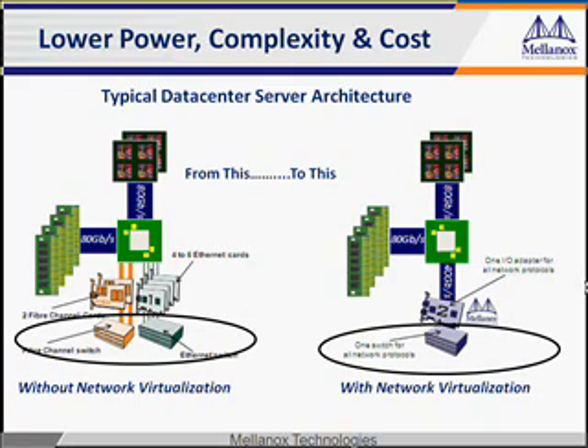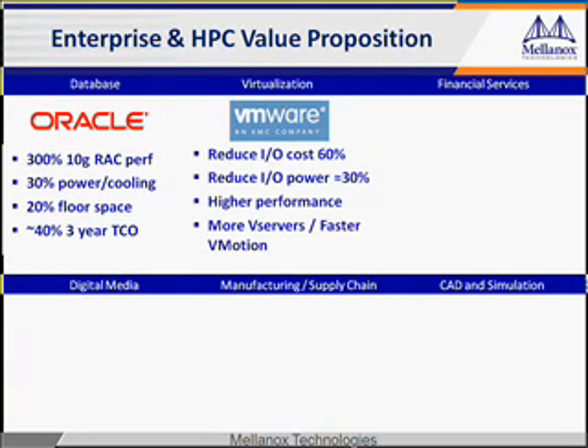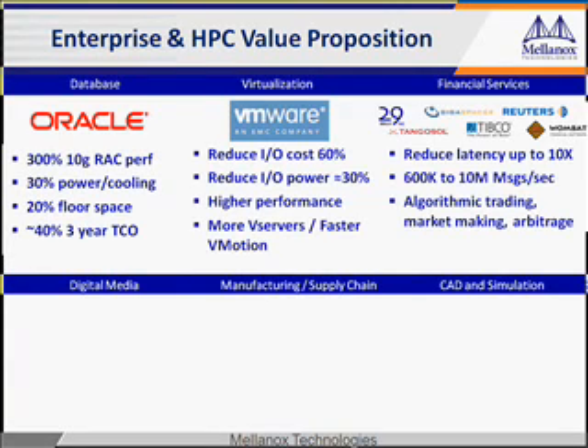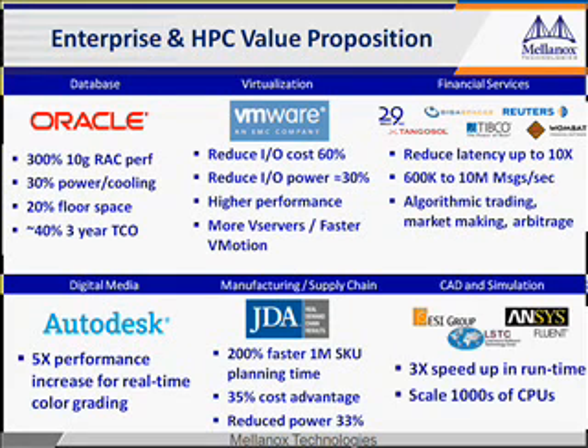Network virtualization scales smoothly from a few to thousands of nodes without impacting performance. The more you add, the greater the benefit, and the more you capitalize on your investment. Network virtualization can improve both enterprise and high-performance computing environments and is in use by many Fortune 500 companies.